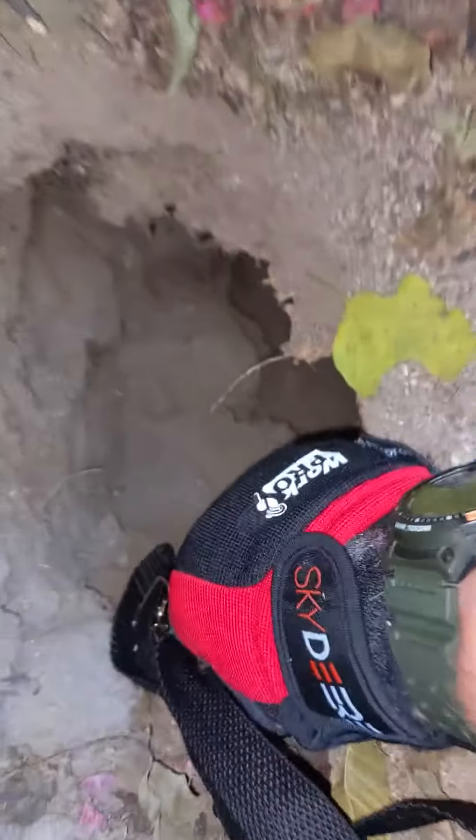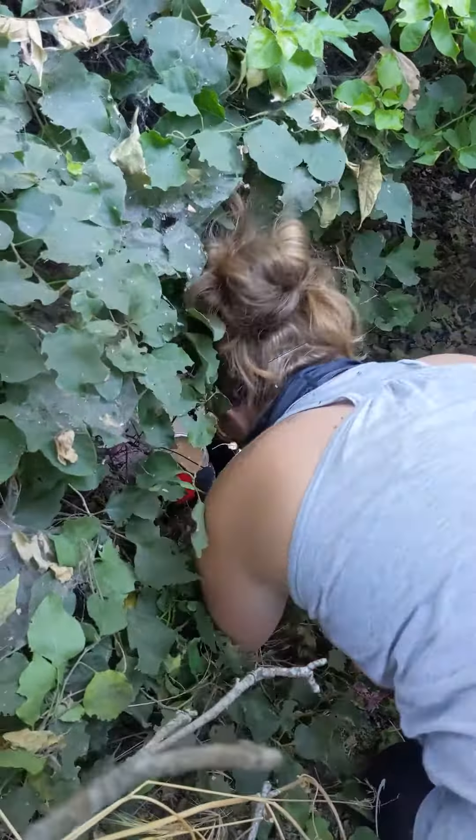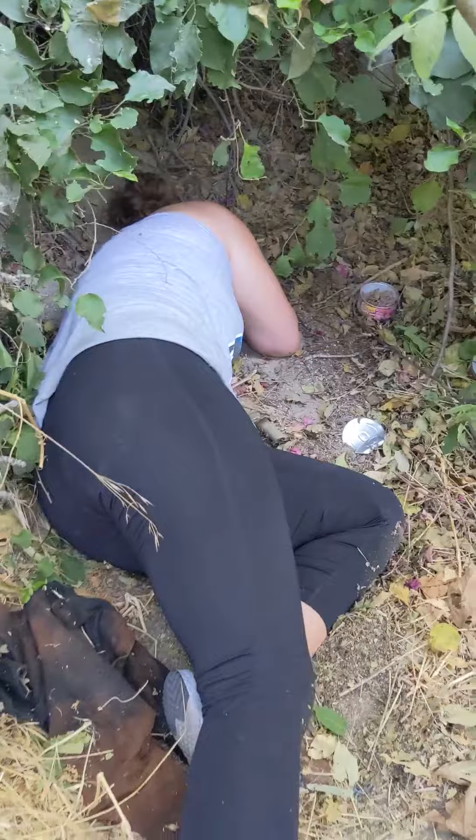Because her hind legs were inoperable, she couldn't pull herself out of the hole. The ground above the septic tank was unstable and collapsing. We had to be careful about where we stepped so that it wouldn't cave in, causing harm to the kitten and perhaps crushing my arm.